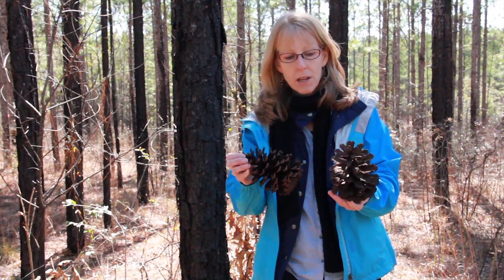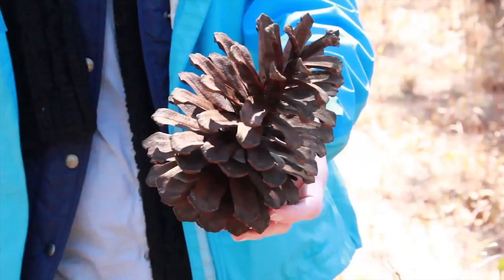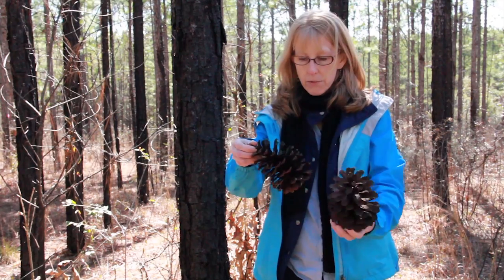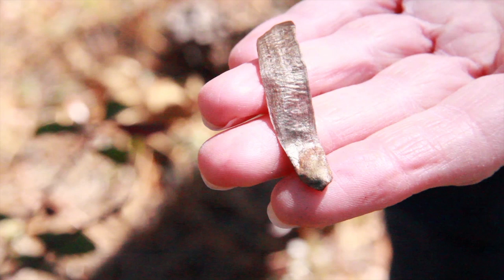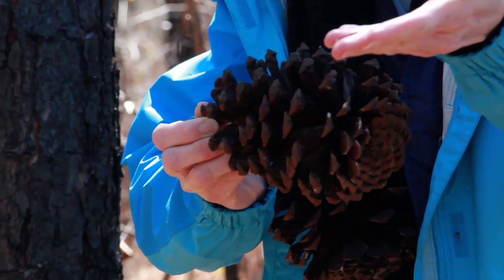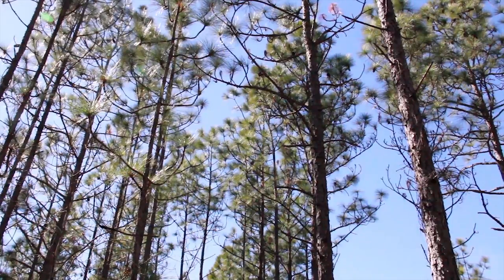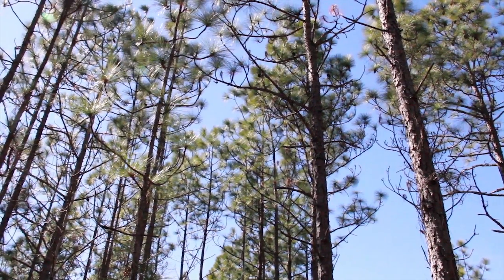One of the most notable features about longleaf are the really large cones. People are often able to identify longleaf by the cones — they are the biggest of the southern pines. You can see the seed inside; they have a small winged seed, and that's how the seed travels: the cones open, the seeds fall out, and then they blow with the wind. Longleaf often does not produce cones as early as other southern pines and doesn't produce as many seeds, so you need a lot more trees per acre for natural regeneration.